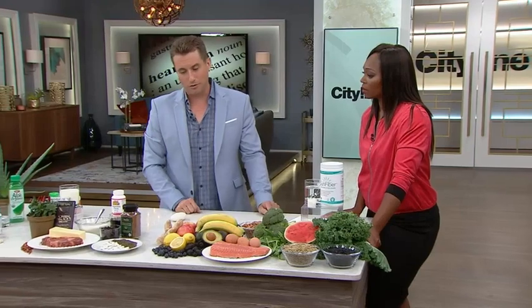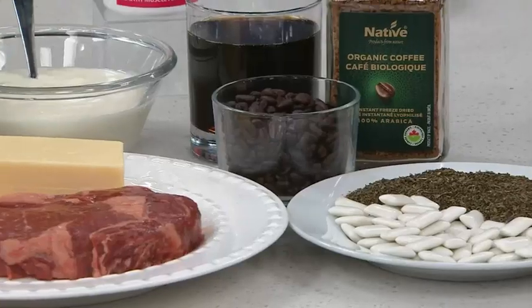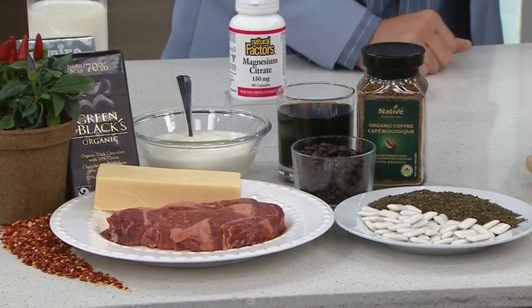These are the foods to avoid. Caffeine causes not just more stomach acid production, but also that valve to open up. So avoiding caffeine is key. Peppermint gum and even peppermint tea are also things to kick out.